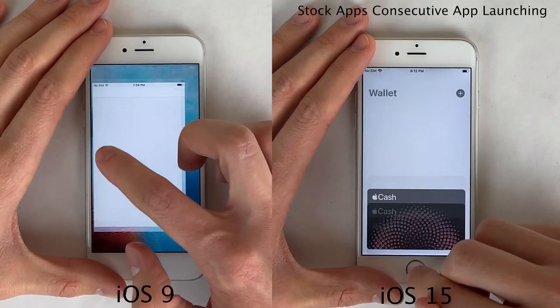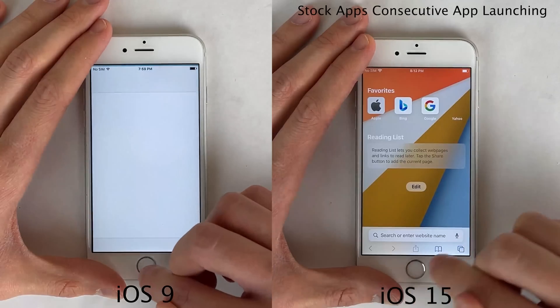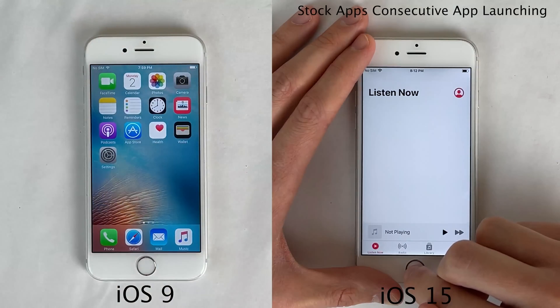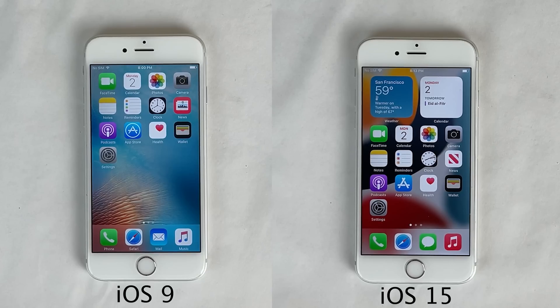This isn't a huge deal as you're probably not going to be cycling between applications this rapidly in day-to-day life, but it's definitely a noticeable change in the physics of the animations. That being said, the iOS 9 6s did pull ahead in the test with some of those web-based applications, as we mentioned earlier, because they're a lot less complex back in the day. So overall, once again, similar performance here — but those improved animations definitely speed up the process of switching between applications in fast succession.